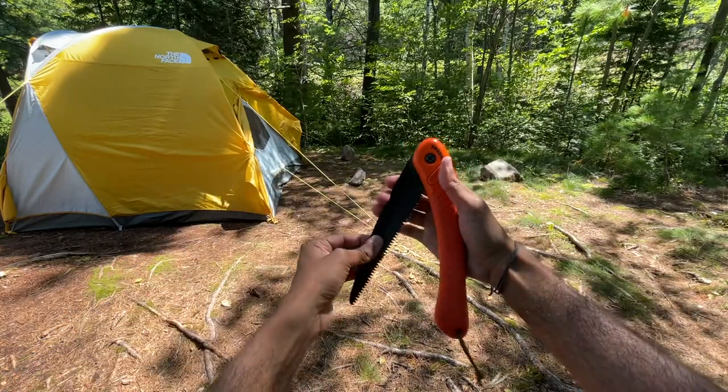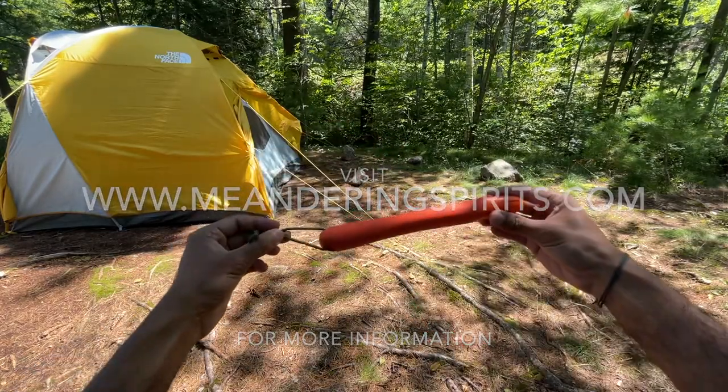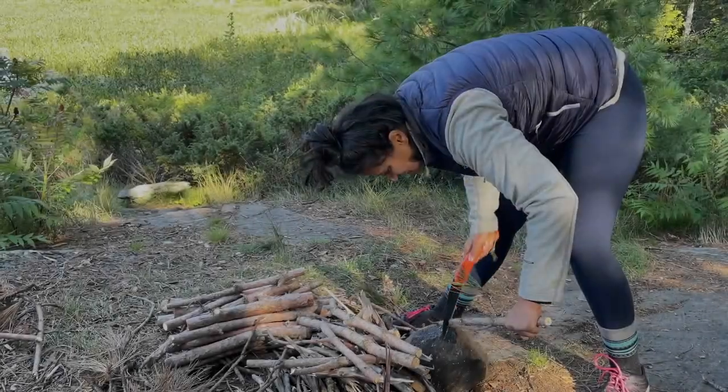For the price, you can't beat it. For more information on folding saws, visit meanderingspirits.com. Thanks so much for watching, take care.